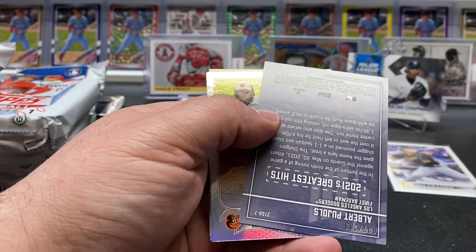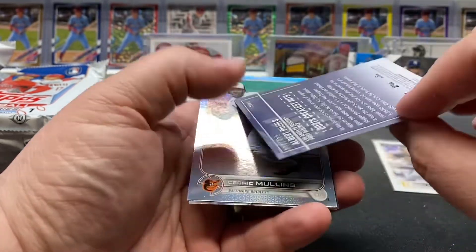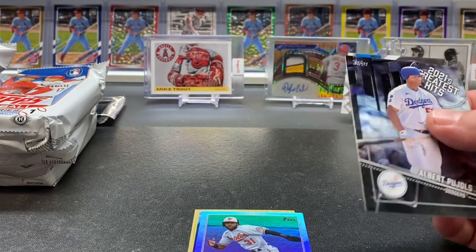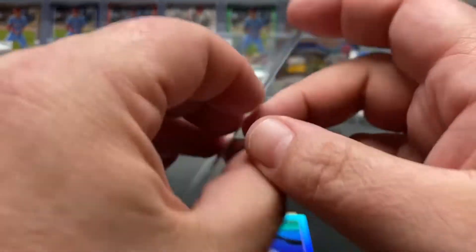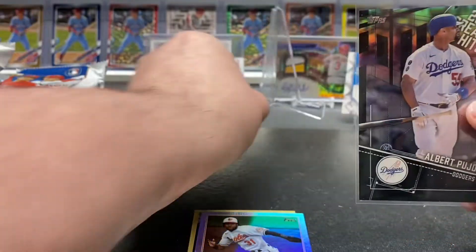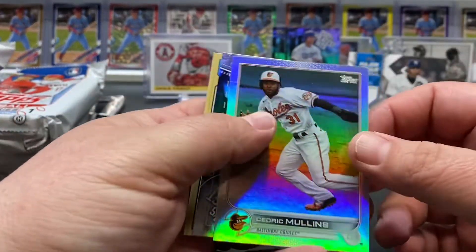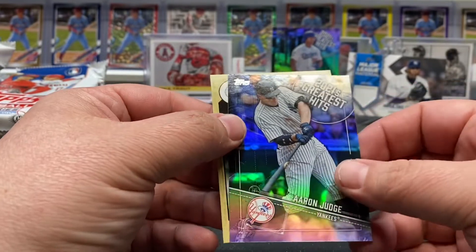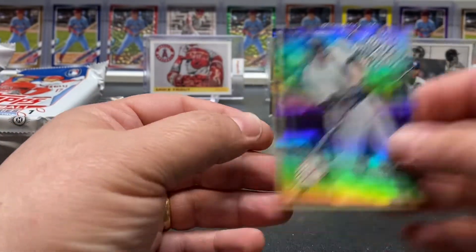We've got 2021's Greatest Hits — Albert Pujols numbered out of 299! Take that — Pujols next foil. Let's get that in a sleeve. Nice little stat card about a game — be nice to see him return as a Cardinal for his final year, especially with the DH. A boy can dream. We've got a Cedric Mullins foil, Aaron Judge Greatest Hits not numbered, and Randy Johnson behind that. Very cool.